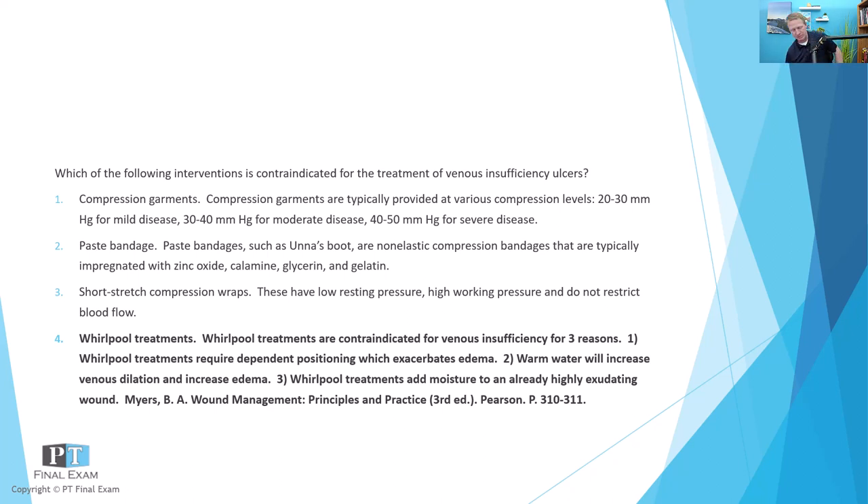Paste bandages — a lot of you will be familiar with this — it's called an Unna's boot, spelled U-N-N-A. I think Unna was a physician who first described this procedure. It's basically a non-elastic compression bandage that has a paste to it. This paste is usually like an anti-itch medicine like zinc oxide — that's like in calamine — so zinc oxide, calamine, glycerin, or gelatin, something that helps to add adequate moisture to the skin. It's non-itchy, and because it's inelastic, the muscle pump underneath it can further increase venous return.